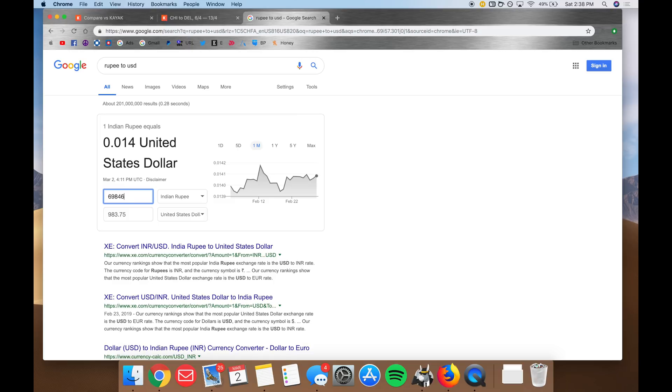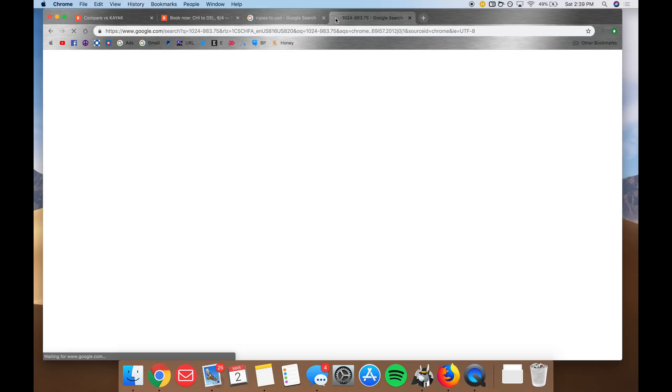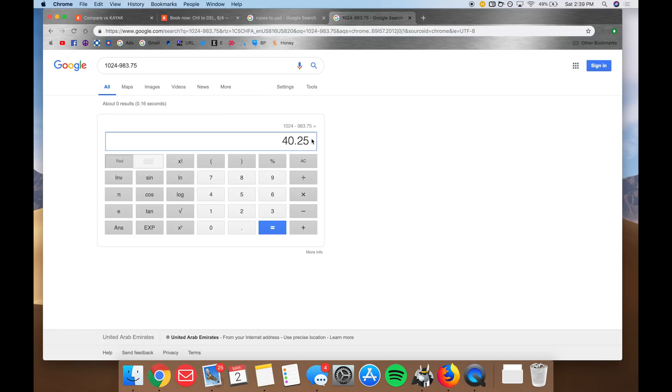After converting the exchange rate, this comes out to $983. Compared to our original $1,024, that gives us a saving of around $40 per ticket booked. And that savings literally took me about a minute — just pull up the original search, launch the software, click a new VPN, and I saved $40.